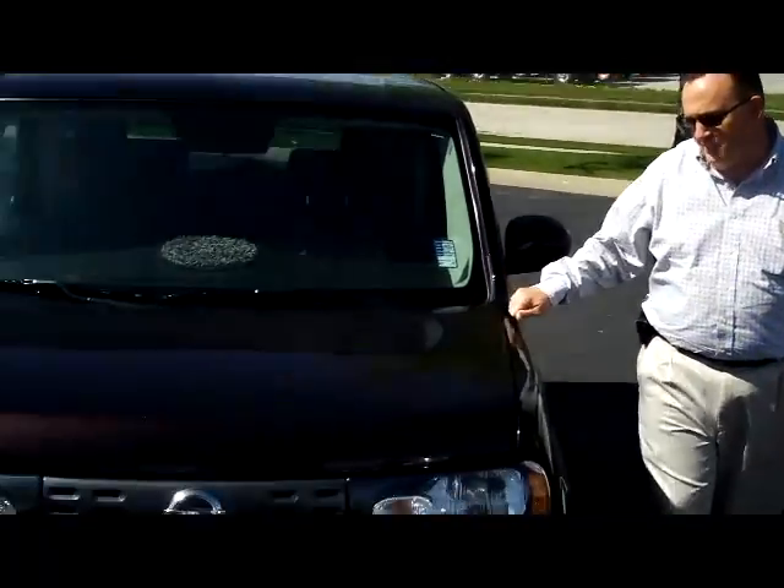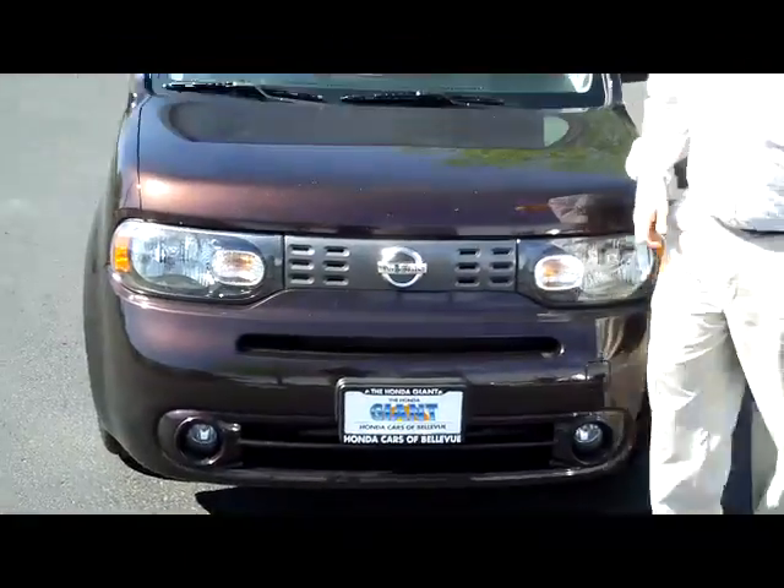Hey, Kelly here from Honda Giant, here to show you this 2010 Nissan Q, just came in on trade.